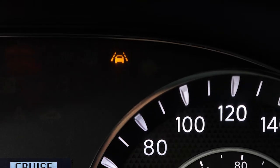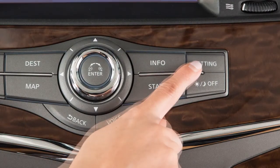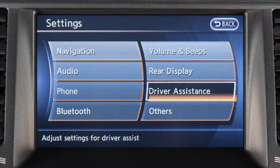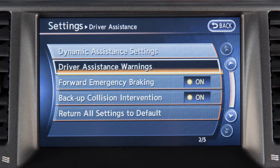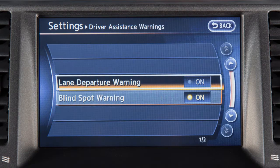To enable or disable the LDW, press the setting button on the control panel. Select Driver Assistance on the touchscreen. Now select Driver Assistance Warnings. Select the Lane Departure Warning key, then select On Enabled or Off Disabled.